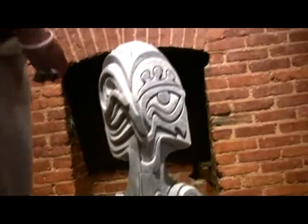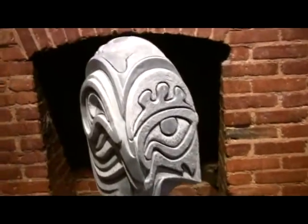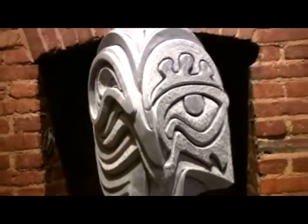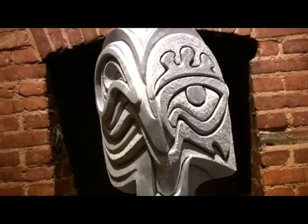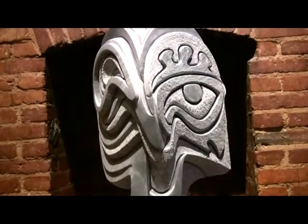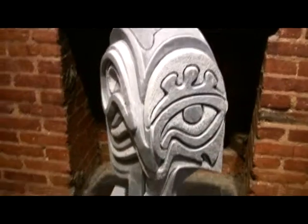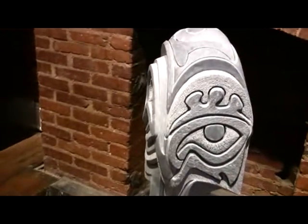This next piece that I want to look at, the title of the work is called High John the Conqueror. Right now I think it's a piece that would be indicative of the height of my work. I feel like it's my personal masterpiece in a lot of ways.